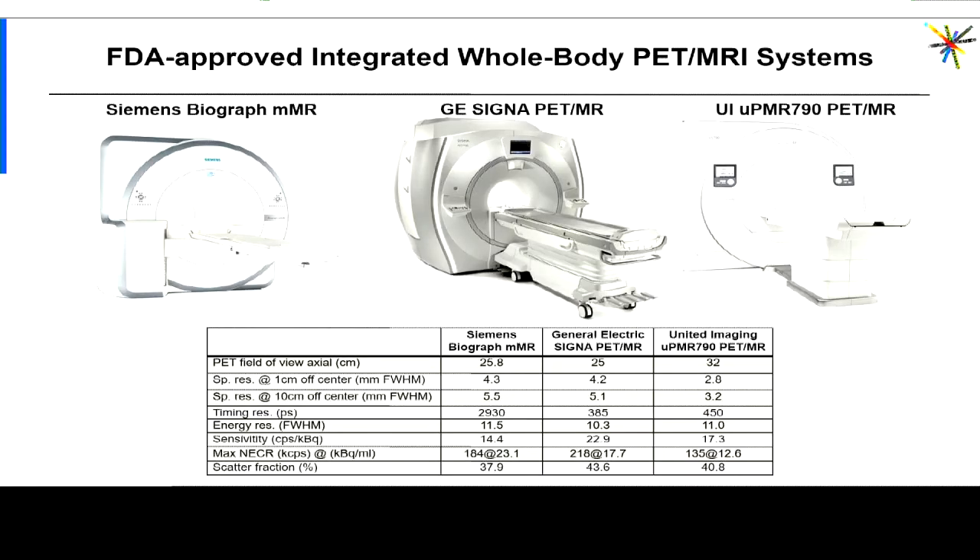As a summary of this part of my talk, there are currently several scanners commercially available that you could use for simultaneous PET-MR imaging, and there are several more in development — particularly dedicated brain scanners that will likely become commercially available in the next few years.